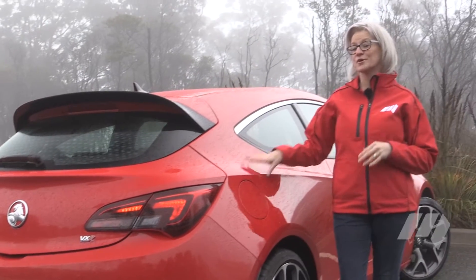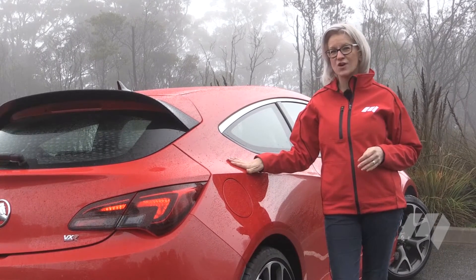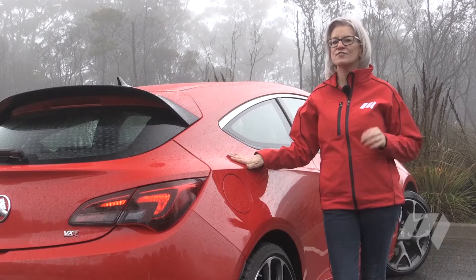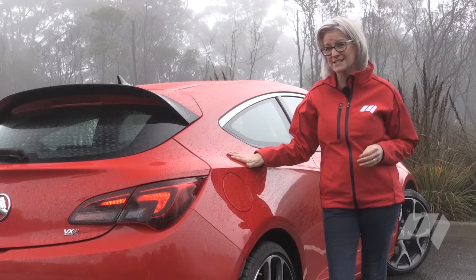But it's an animal that could prove a bit of a monster at the bowser. In over 500km of mixed driving, the VXR has achieved over 11 litres per 100km fuel consumption. Now that's in V8 territory.